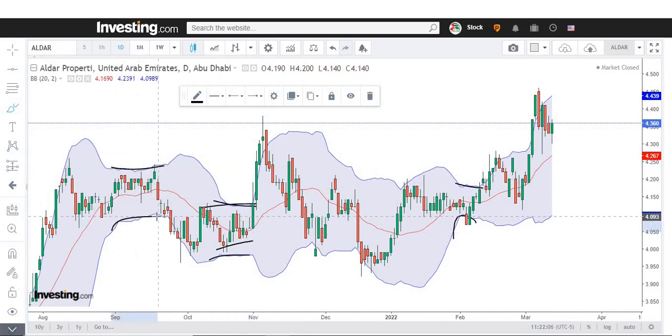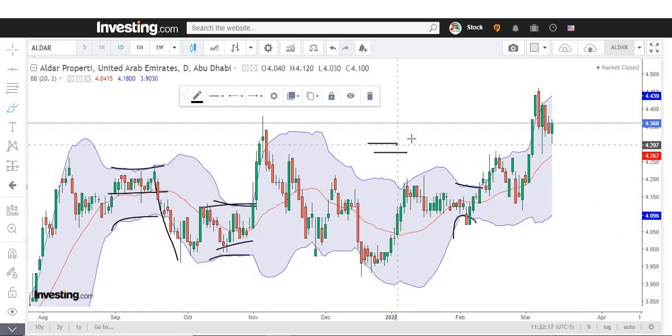As you can see, a squeeze of Bollinger Bands — market consolidated here and then moved to the downside. But one thing is for sure: whenever we see a squeeze, that is a narrowing of the band, we can see momentum either to the upside or to the downside.